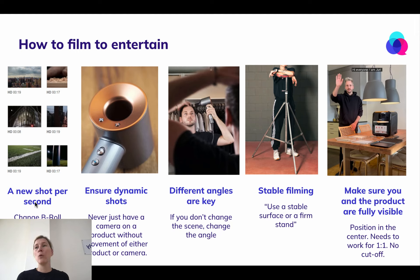That means you want to have different angles on a product. You want to show different things, different scenes, and move through them very, very quickly. Also ensure dynamic shots.